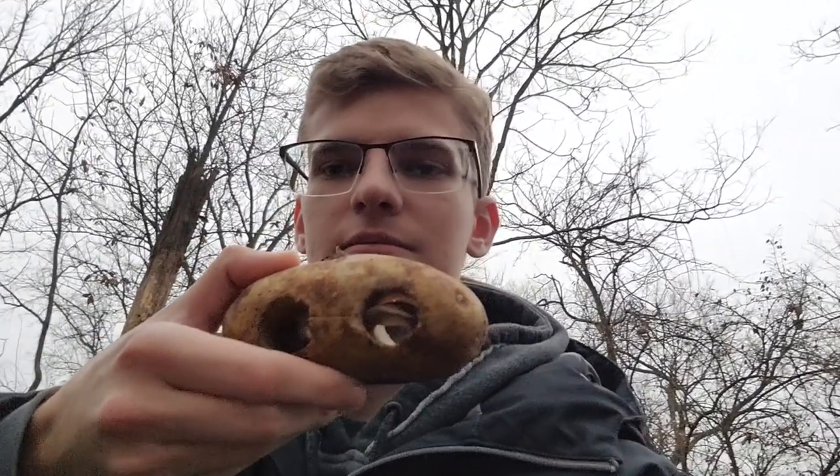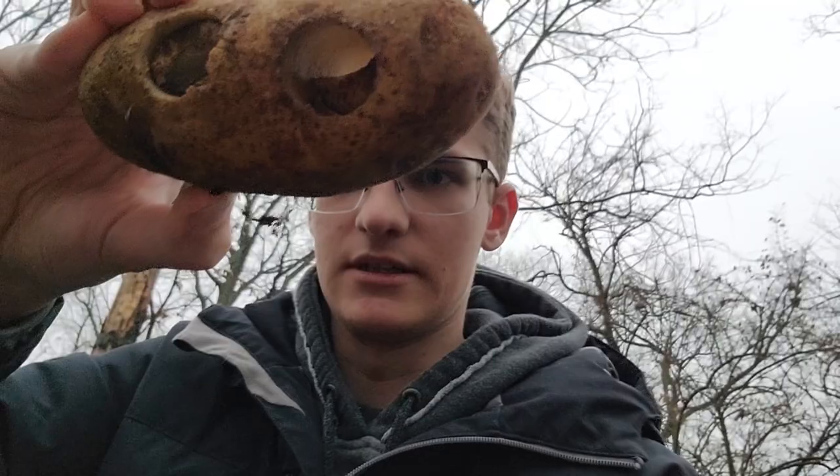All right, we got the first one here — nothing inside of it. No luck on that one. It's really wet so it looks kind of gooey in there, but we'll see what we got on the other ones.